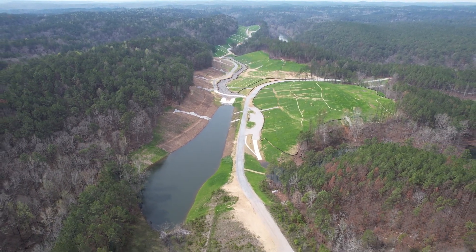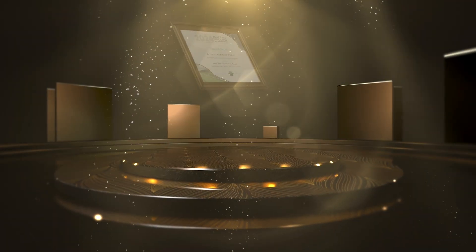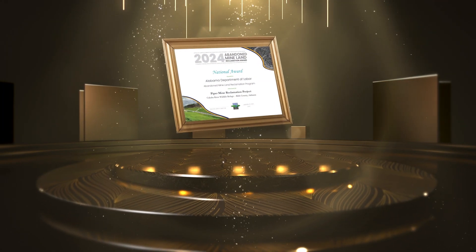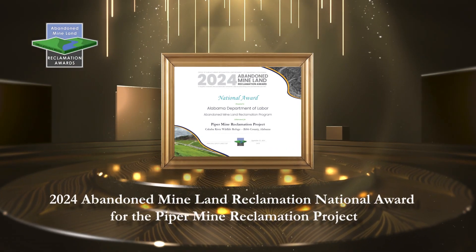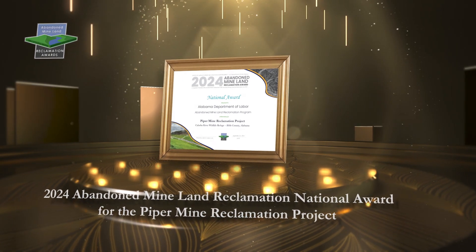The Piper Mine Reclamation Project is a prime example of what can be achieved by cooperative partnership and community involvement. This and more is why the Piper Mine Reclamation Project in Alabama is selected for the 2024 Abandoned Mineland Reclamation National Award.